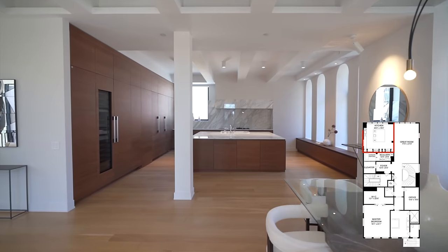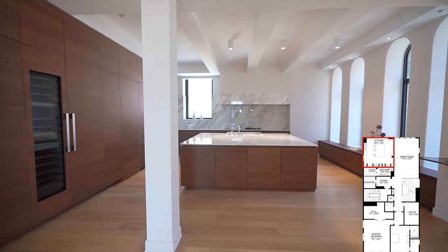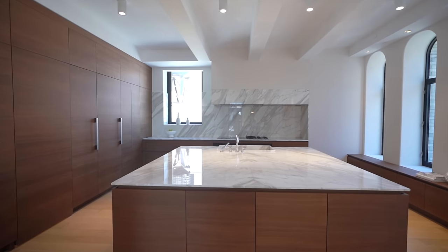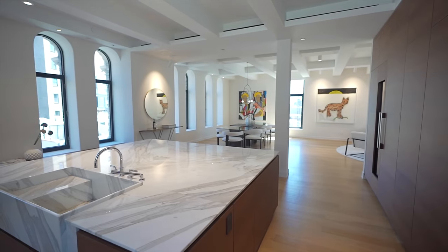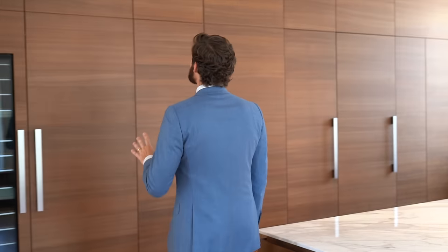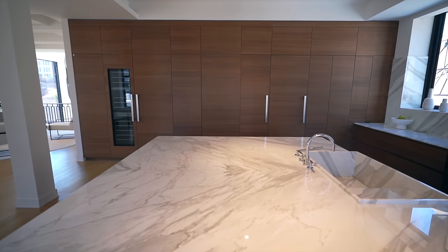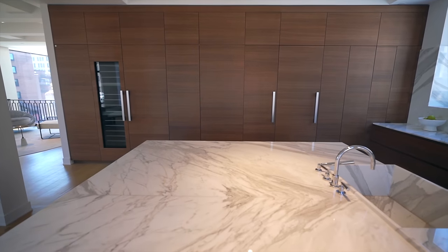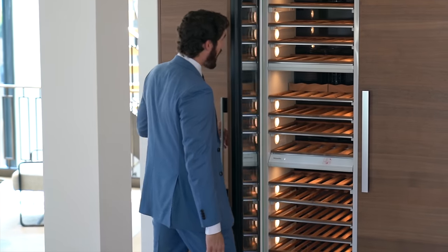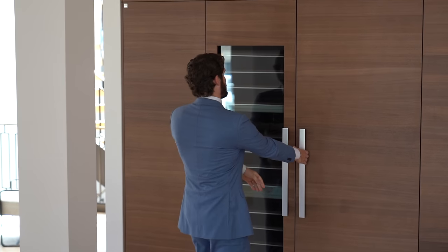Moving from the dining room, we head into the kitchen, which is built for entertaining. Front and center, taking up the entirety of this kitchen, is this massive island adorned with Calacatta marble. This is literally a dream kitchen — top-of-the-line appliances and more than enough storage. Against this custom walnut cabinetry taking up the far wall, we have wine storage for 102 bottles.